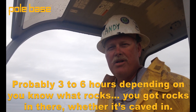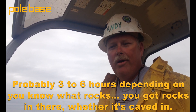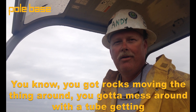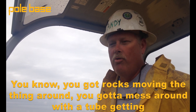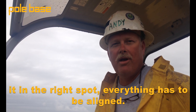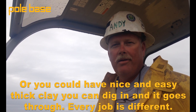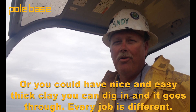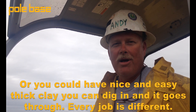Probably three to six hours depending on what you've got — rocks in there, whether it's caving in, you got rocks, you've got to mess around with the saw to get to the right spot. The can is going to be fine. You can dig in, or you can have nice easy terrain that you can dig into and it goes super fast. Every job is different.